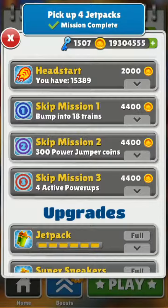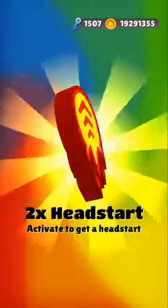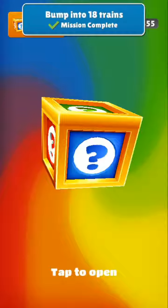Hi guys, this is MKNP. I'm counting only mystery boxes. Going to complete, collect 20k coins. By opening the mystery box, we can complete that mission.